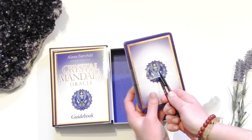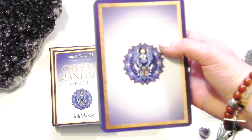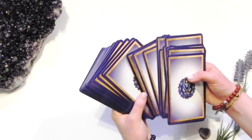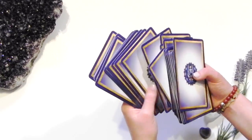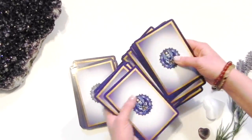Carefully open the deck, as it is now containing your energy. Cards can come in all shapes, sizes, and the best part — design. It's important to touch each one of the cards, providing your own energy to your brand new deck. Shuffle the cards well so that you can get a good reading.